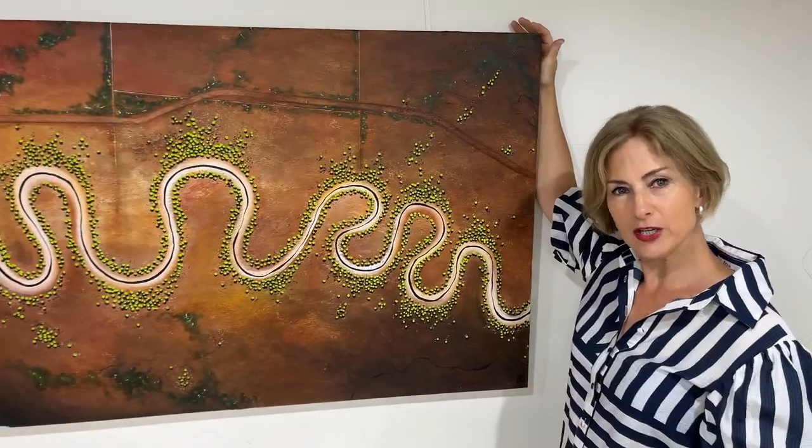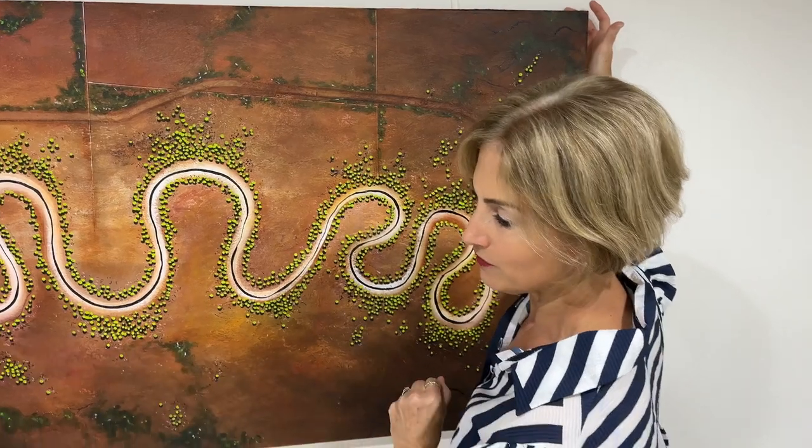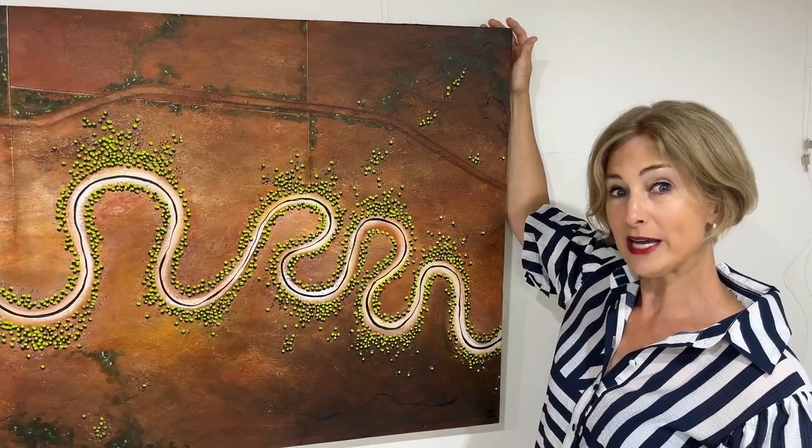It's very rich and earthy with the meandering river running through the centre to the beautiful vivid blue bay, and if you look very closely you'll see a tiny little car driving west.